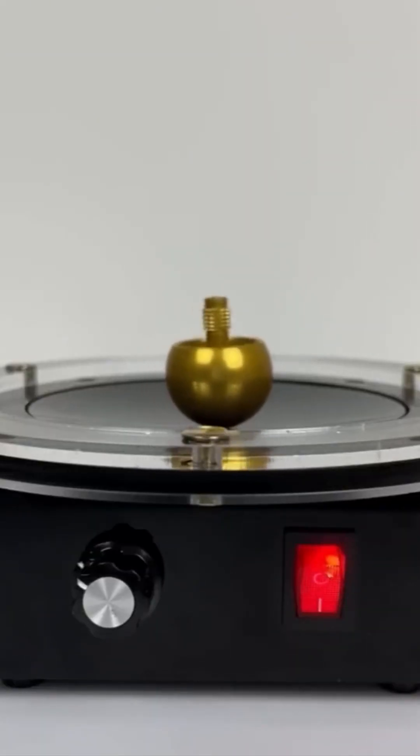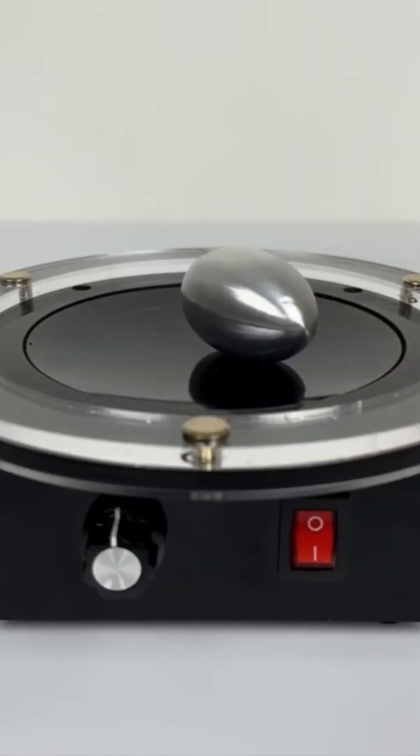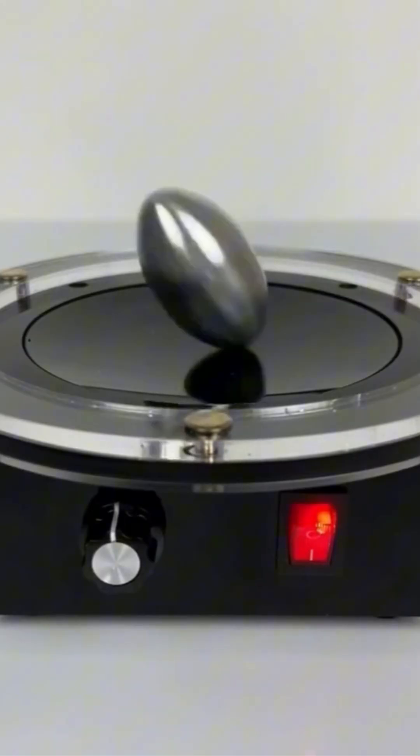An electromagnetic induction setup — it's mesmerizing, like watching a wizard conjure a glowing force field. This is the magic that powers electric motors and modern wonders.